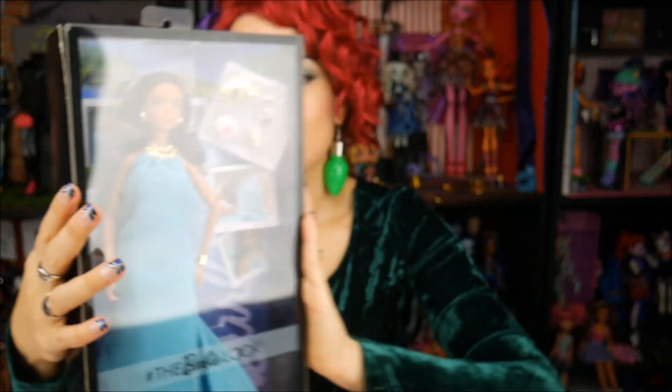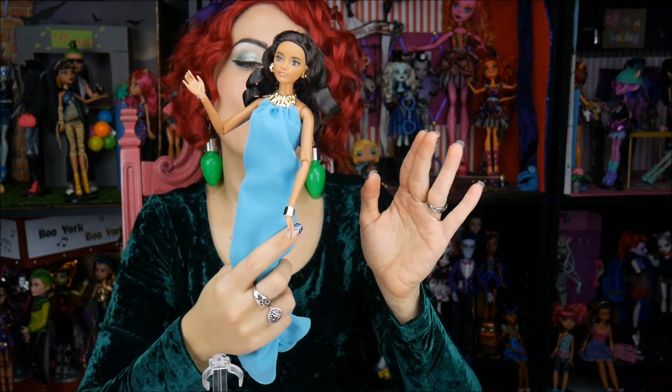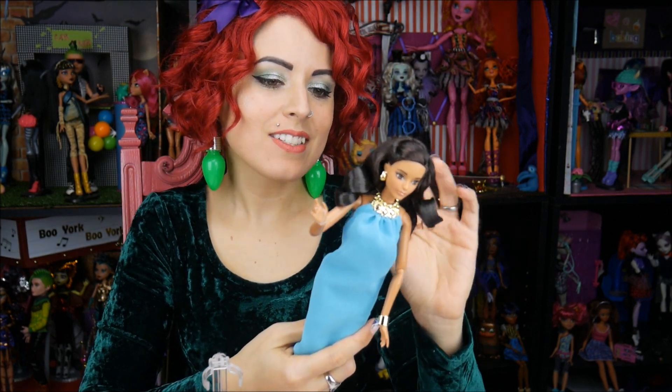I'm going to get this lovely lady out of the box so we can take a closer look at her. I got her out of the packaging and she does come with a stand — very basic, we've seen them with the other ones — and I love her so much. Her hair is a little weird in the back because of the box.